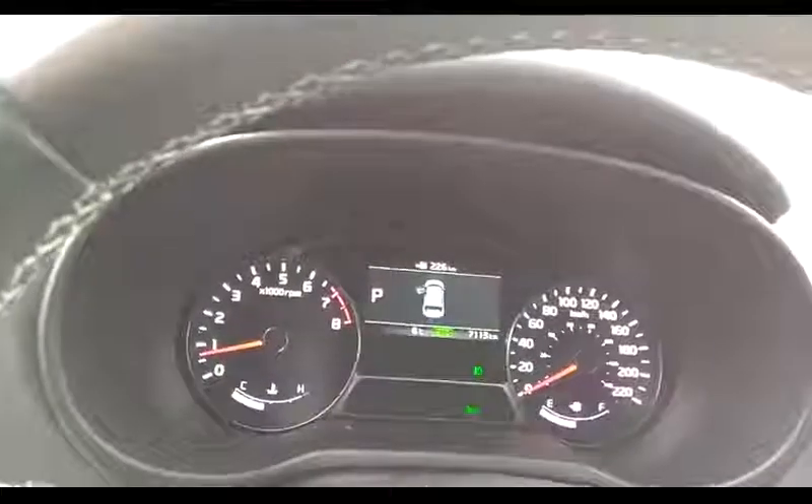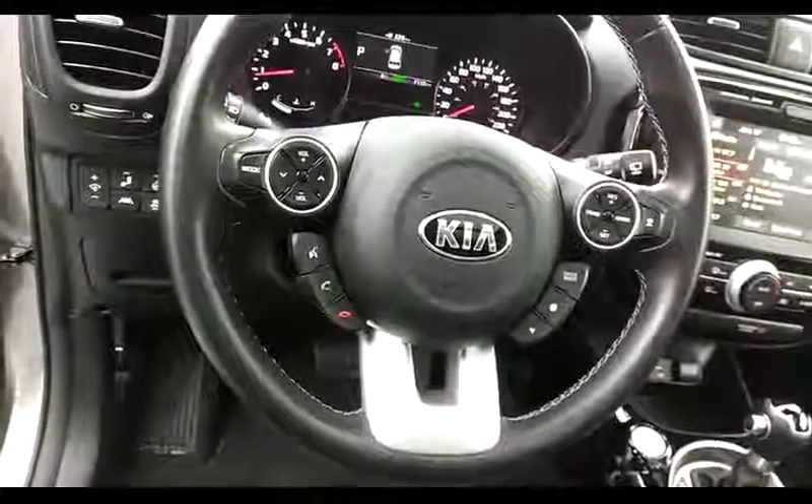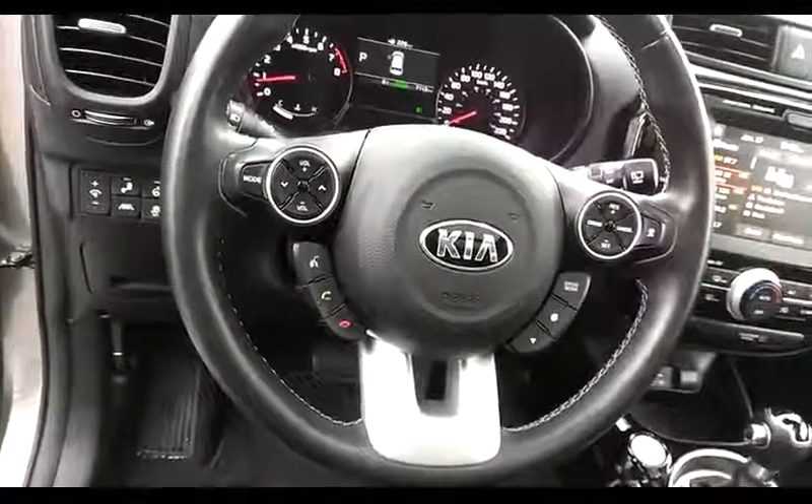This little Soul has 7,113 kilometers. That will change with time because it is a demo unit. The steering wheel has audio and cruise controls, as well as other functions for the car.